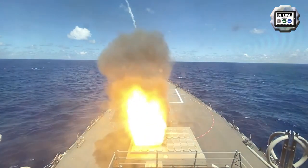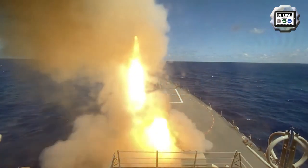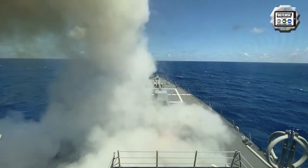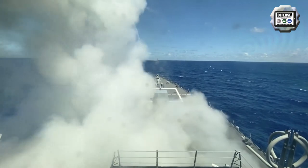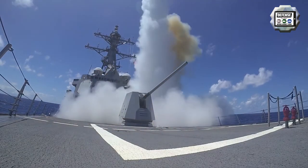The Arleigh Burke class DDG-51 is a guided missile destroyer that provides multi-mission offensive and defensive capabilities. Destroyers can operate independently or as parts of carrier strike groups, surface action groups, or expeditionary strike groups.